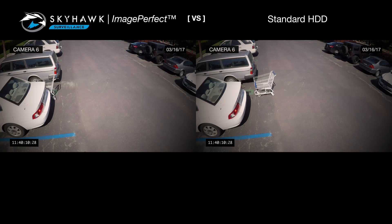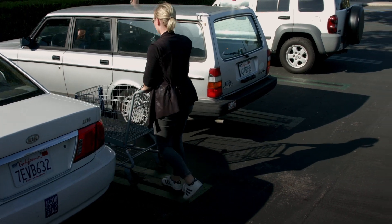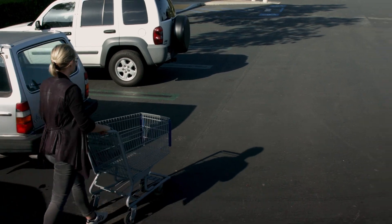Dropping frames means dropping your guard. Image-perfect firmware gives you the full picture so you can identify problems fast and step on them before they get out of control.